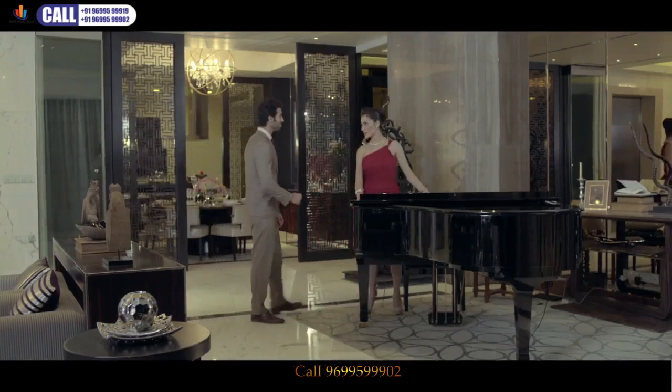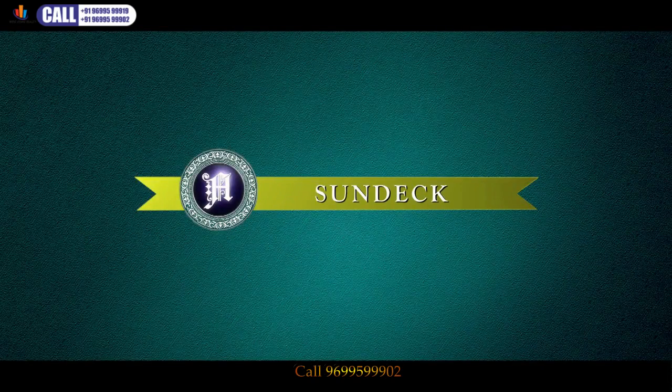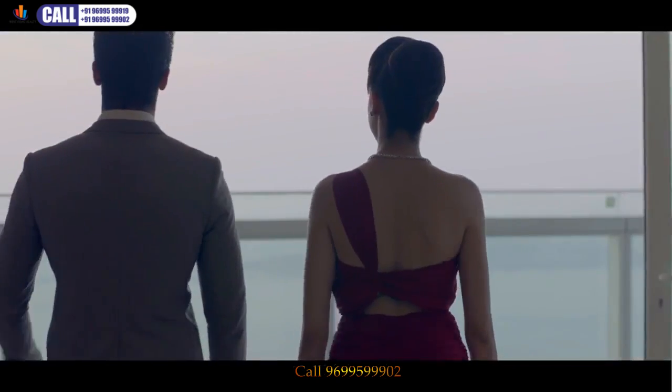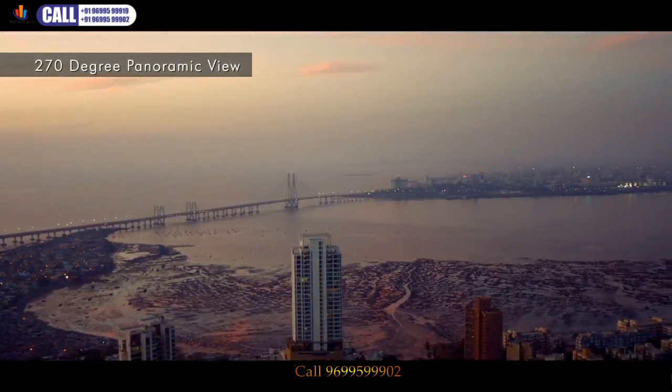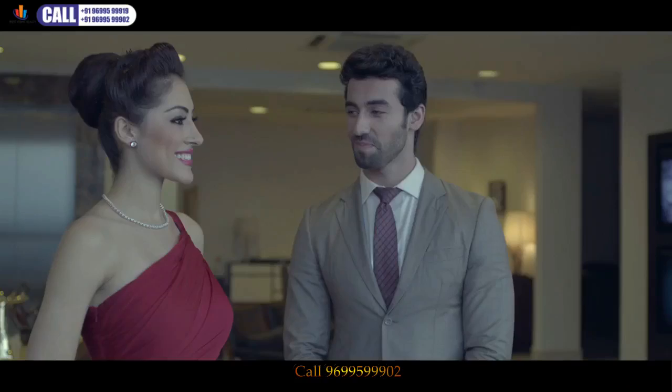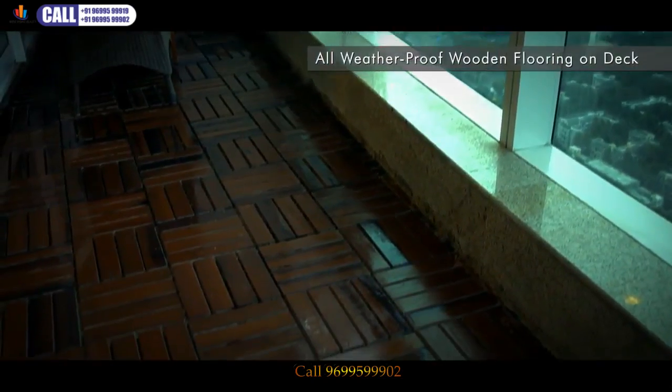The room also has space to accommodate your music interests. Here we have sketched Mumbai and her vibrant skyline, and the Arabian Sea, in a single canvas — it's breathtaking. To give a natural appeal, the deck space is especially designed with weatherproof wooden flooring.